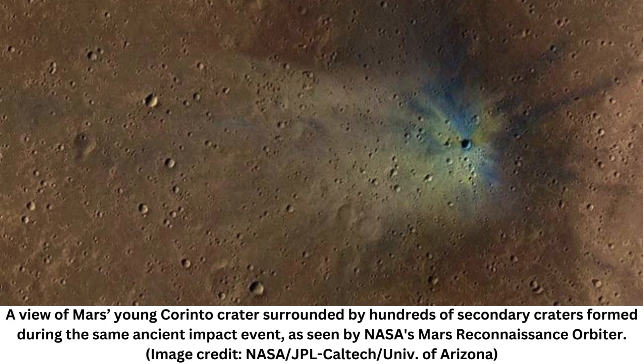The object that formed Carinto pockmarked the surrounding landscape with smaller craters, as fragments splintered off and shot outward in ray-like patterns still visible today, according to the study. These secondary craters are concentrated in an area to the south and southwest of Carinto, with the farthest flung ejecta landing 1,150 miles (1,850 kilometers) from the main crater.